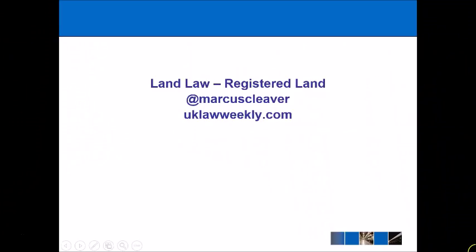Overall, the registered land system helps do the most to protect people's rights in relation to land. And so that's what we're going to examine today in this particular lecture. The main piece of legislation that we're going to be looking at in relation to registered land is the Land Registration Act 2002.